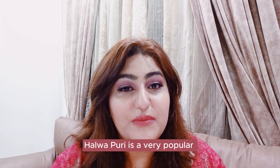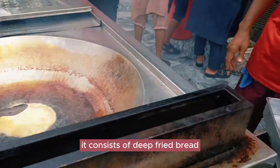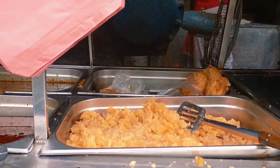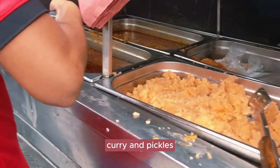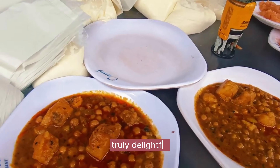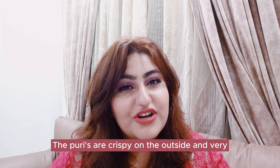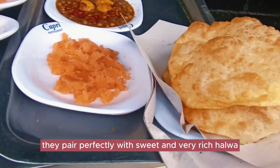Halwa Puri is a very popular Pakistani breakfast meal. It consists of deep fried bread served with sweet semolina pudding, which is also known as Halwa. It is often accompanied by spicy chickpea curry and pickles. The combination of flavors and textures in Halwa Puri is truly delightful. The puris are crispy on the outside and very, very soft on the inside. They pair perfectly with sweet and very rich Halwa.